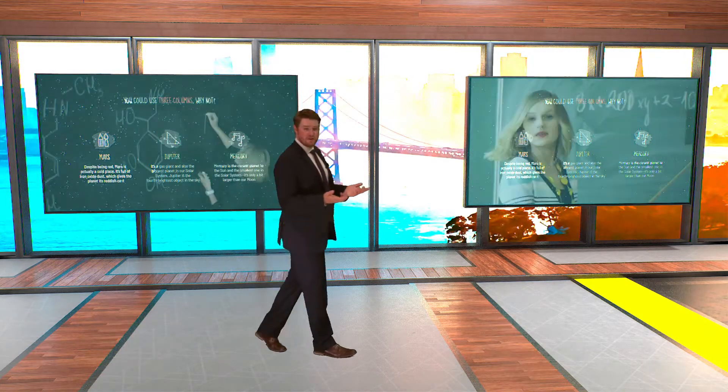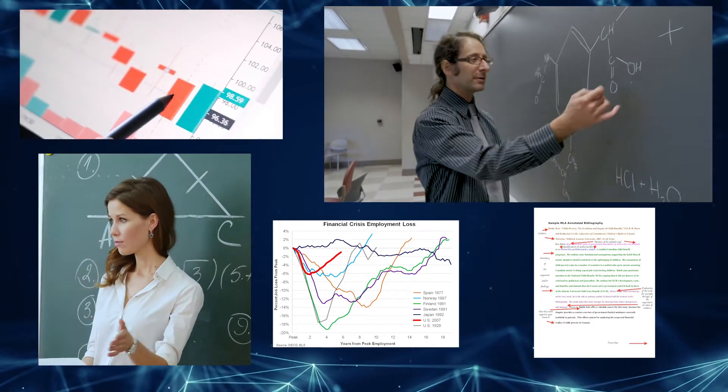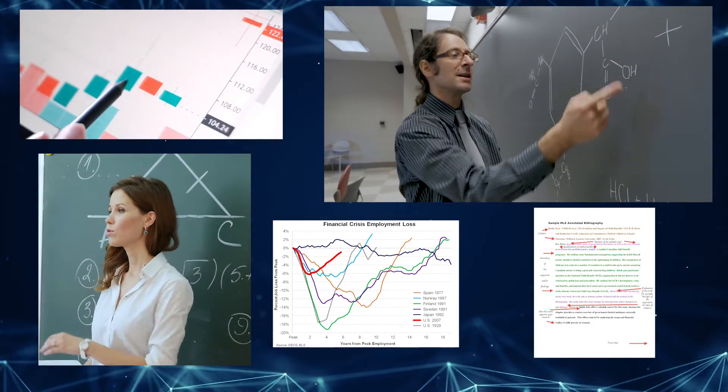With our video switching studio, we are able to show multiple presentation sources, guest speakers, and host Q&A, all on your student's screen.